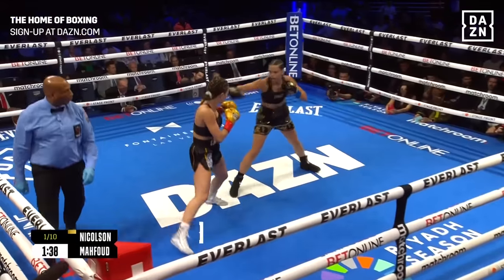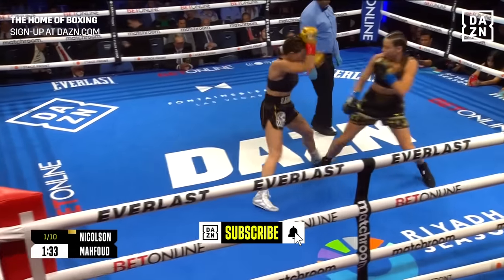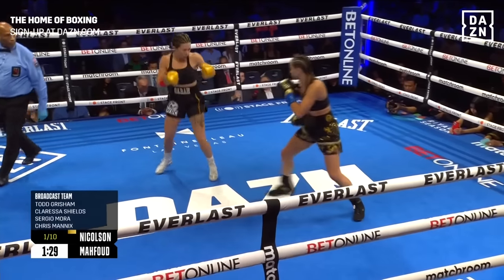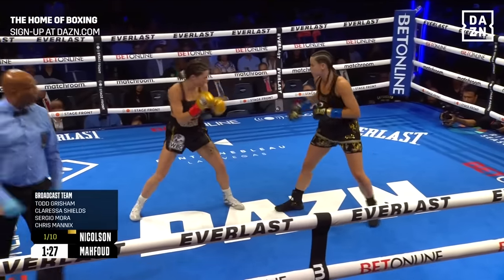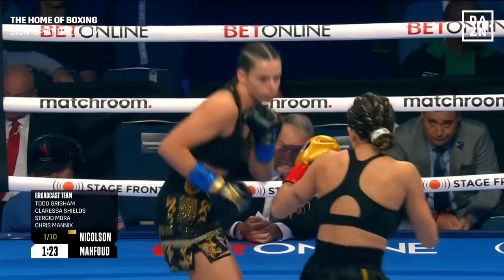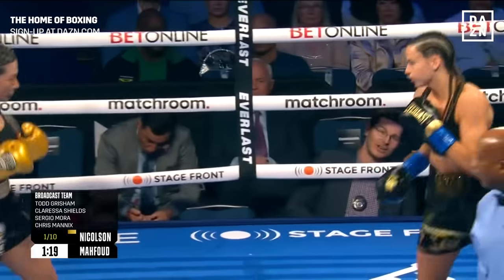What's going to be the key in this fight, Clarissa? I think the key is that Skye needs to stay long and do what she does best. She's a great boxer-puncher, so she stays long, makes you work on the inside, and then catches with short uppercuts and those long hooks. That's what she wants to do, because Mahfoud wants to come on the inside and just slug it out.